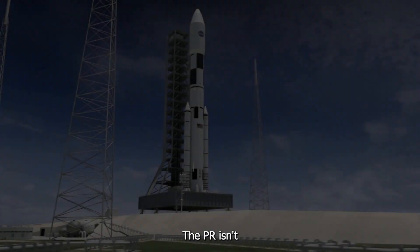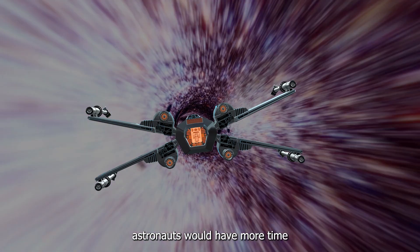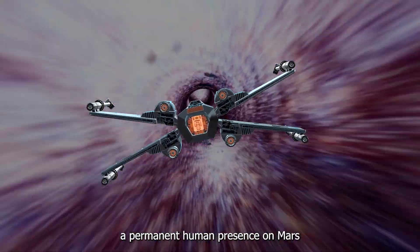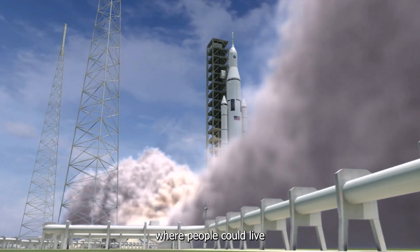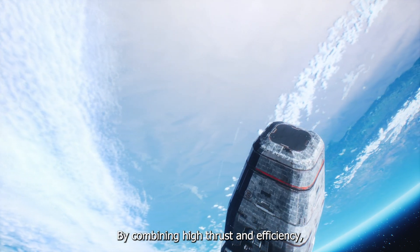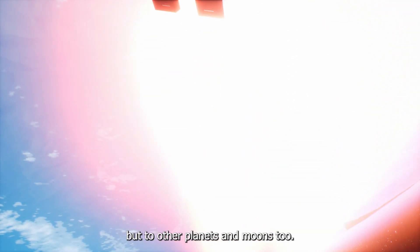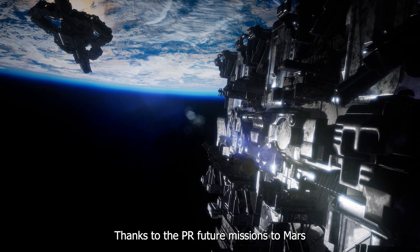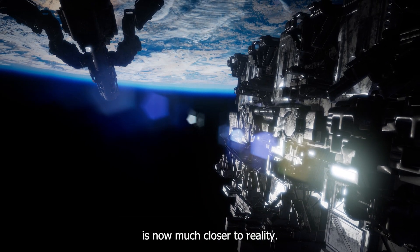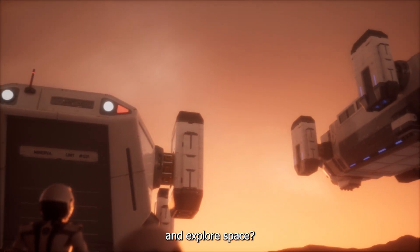What does this mean for human space exploration? The PPR isn't just about getting to Mars faster — it's about changing how we explore space. With quicker travel, astronauts would have more time to explore other planets and moons. Efficient propulsion could even make establishing a permanent human presence on Mars a reality, with habitats where people could live and work for long periods. By combining high thrust and efficiency, the PPR could dramatically cut travel times, opening up new possibilities for missions to Mars and beyond. The dream of exploring distant celestial bodies is now much closer to reality.